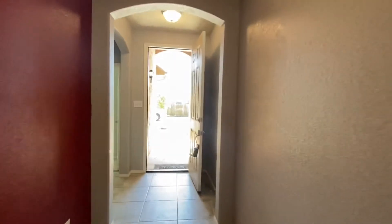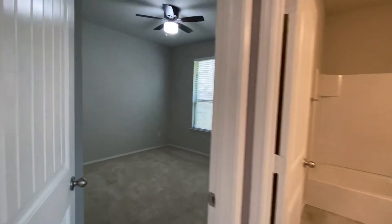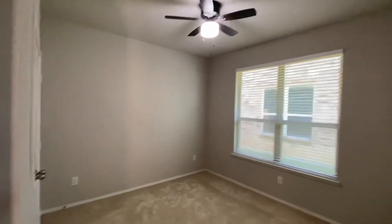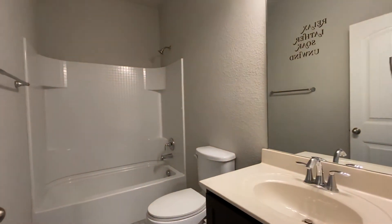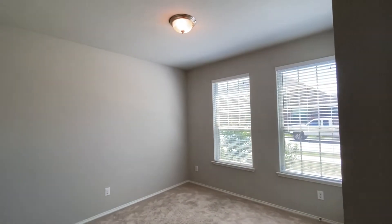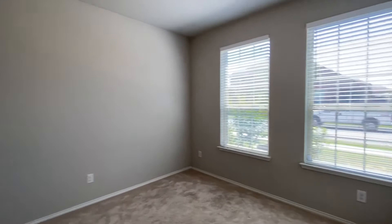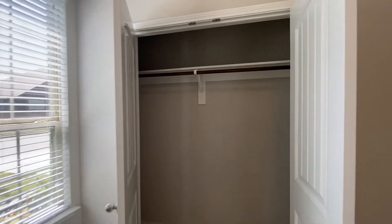Welcome back toward the front of the house. We have the two bedrooms and the hall bath. Here's one bedroom and its closet. Hall bath has a single vanity, shower tub combination. And the second spare room — this one faces the front of the property, and here's its closet.